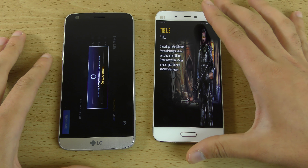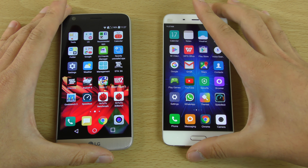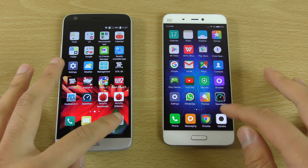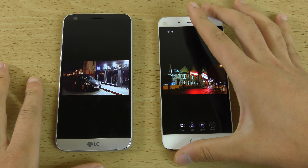Flawless victory when it comes to the G5 overall performance. It is obviously a much more expensive phone, but you are going to get that performance and stability if you do spend the extra money.